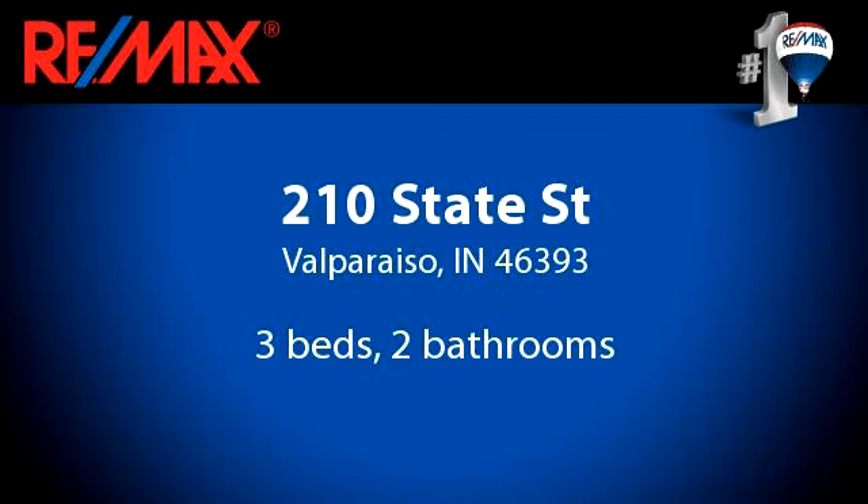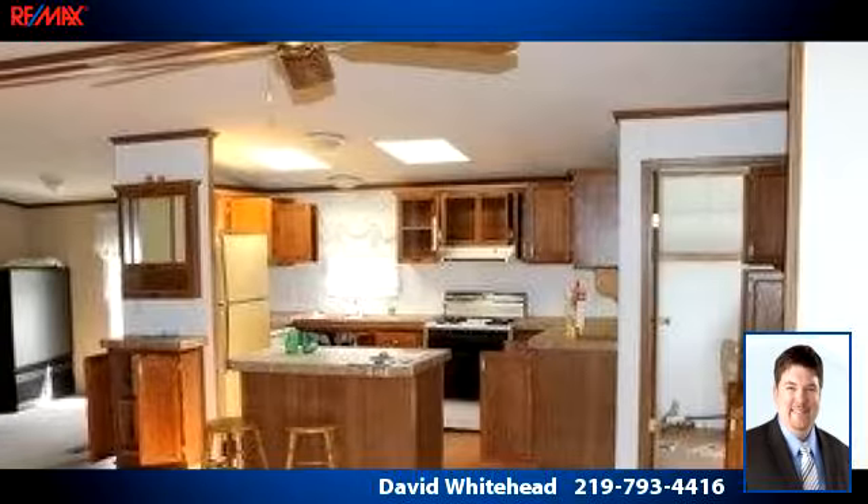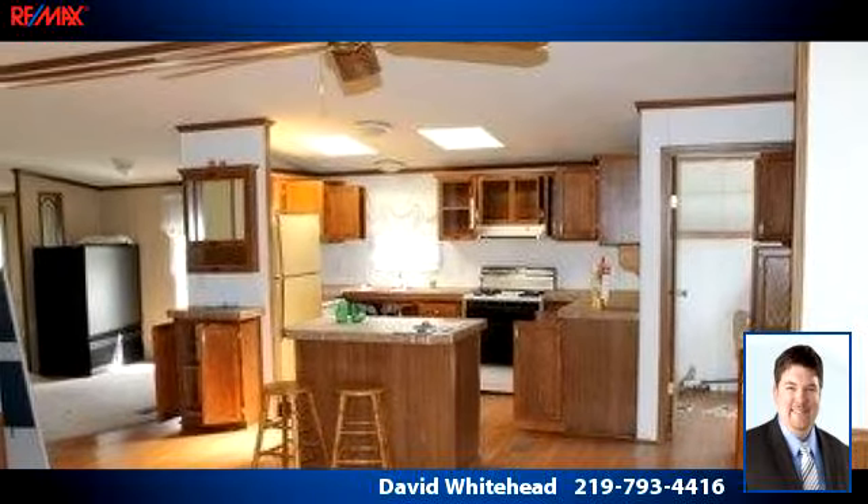You've found what you've been looking for in this lovely listing. There are three bedrooms and two bathrooms in this spacious 1,568 square foot listing.